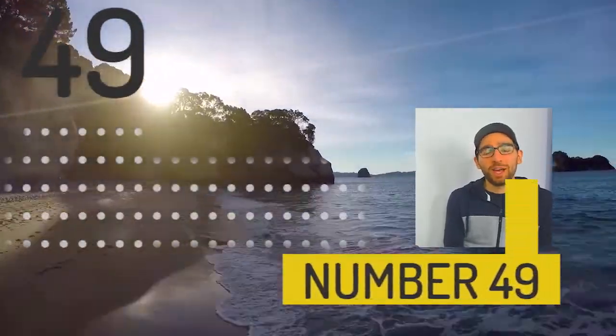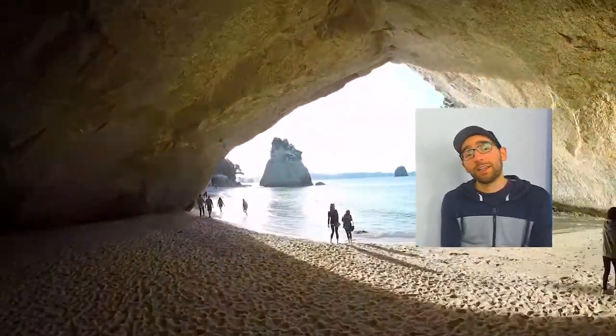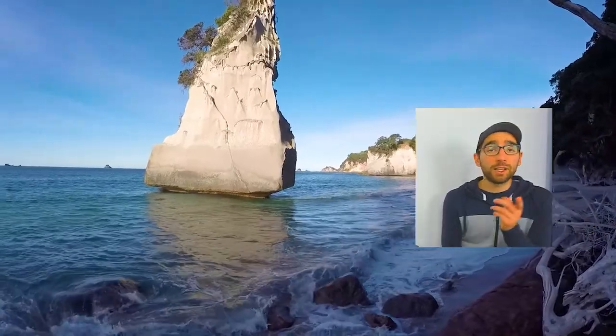At number 49 we have the iconic Cathedral Cove. You can get there by boat, you can get there by kayak, and you can get there by foot. I think my favourite is getting there by kayak — I've done all three anyway. Check out all the white cliffs and the caves, it looks amazing, and Narnia was filmed there.